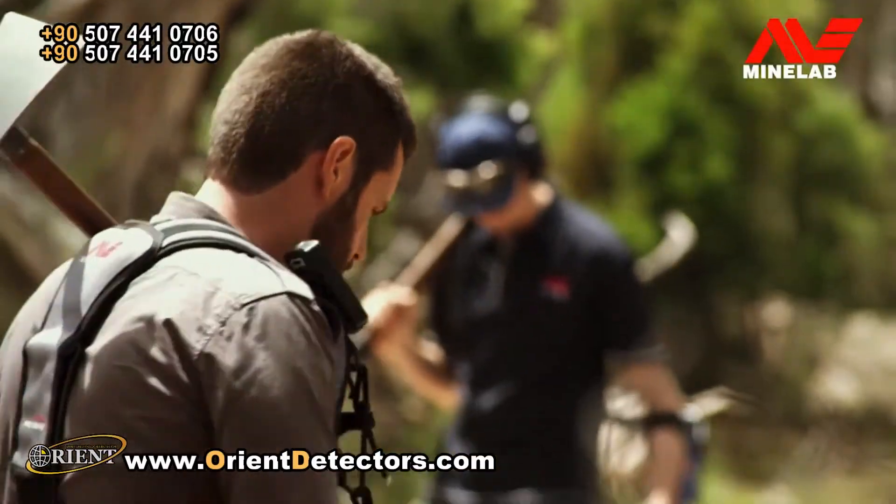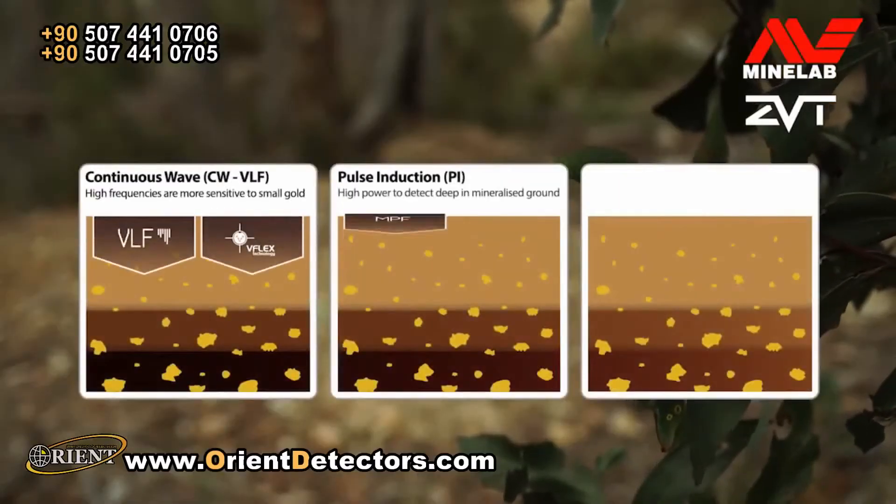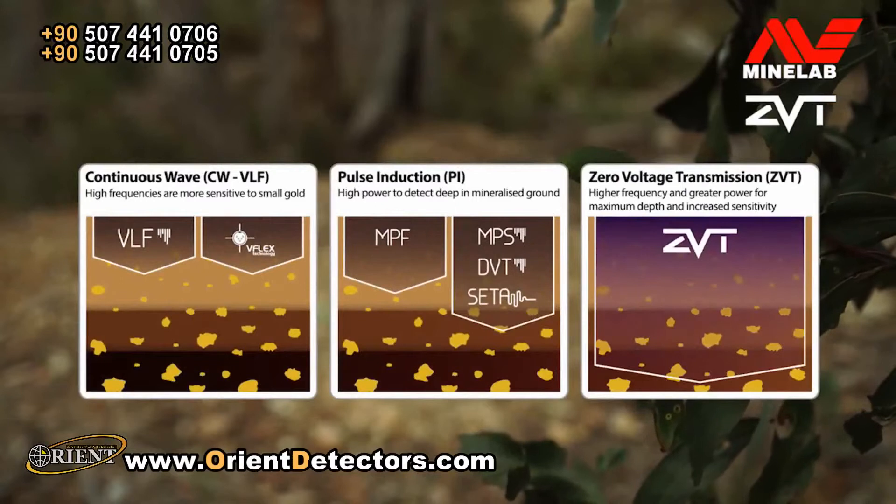The GPZ-7000 uses new ZVT technology developed by Bruce Candy. This provides a quantum leap in performance beyond traditional continuous wave and pulse induction technologies. Let's hear about the technology fundamentals from Bruce.